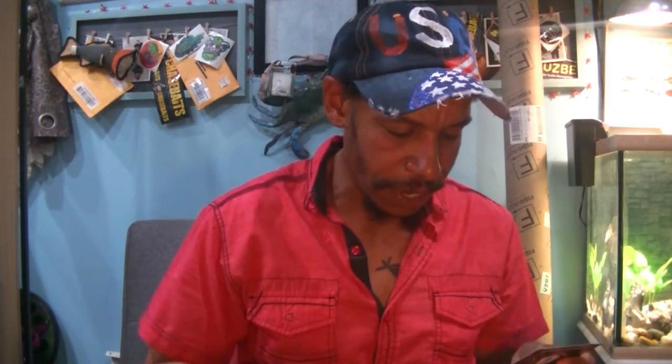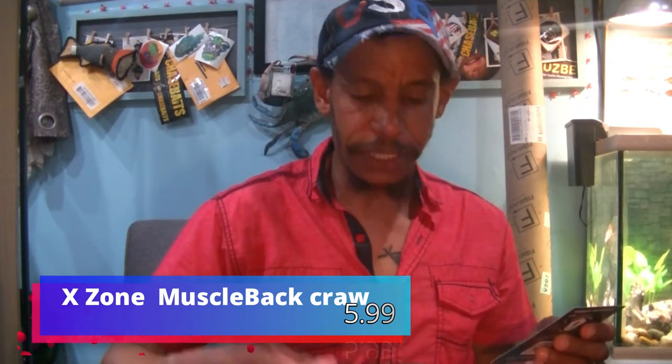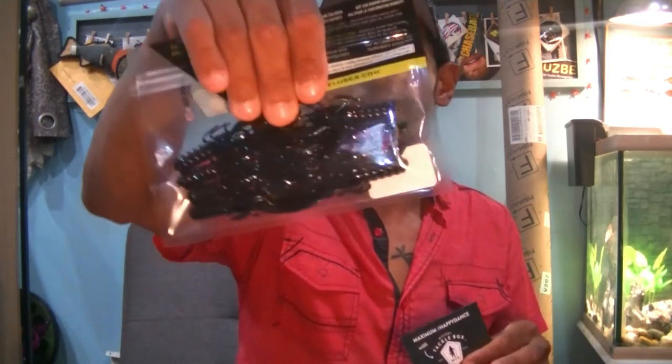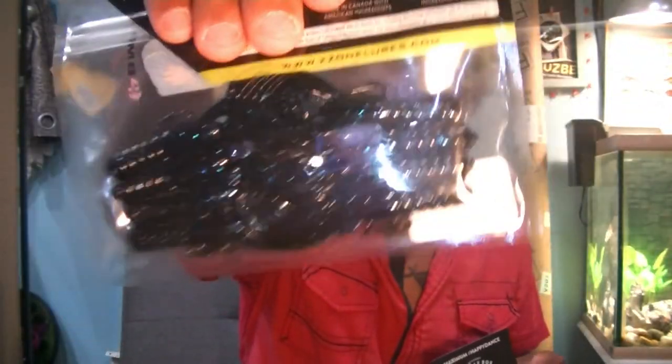Next up, from X-Zone Lures, Finesse Muscle Back Craw. Now we're getting into the soft plastics — for $5.99. X-Zone has a ton of these. Definitely giving these away. The Muscle Back Craw — these work great, especially in this color, black and blue. Awesome colors for dirty stained water. Freaking go-to. Those are from X-Zone for $5.99.